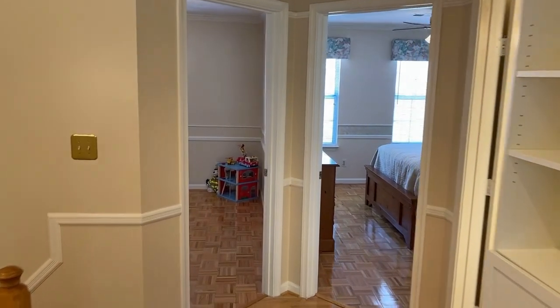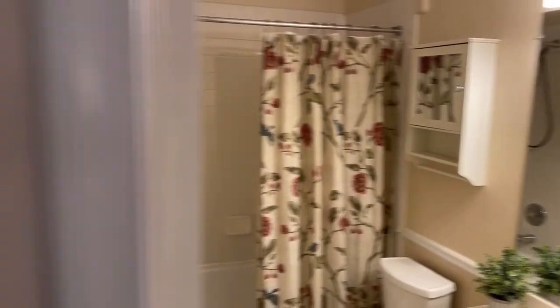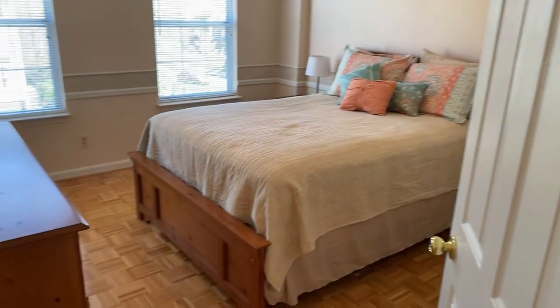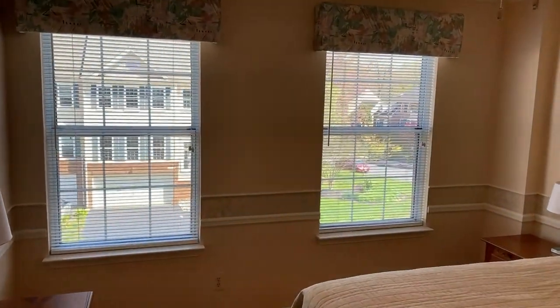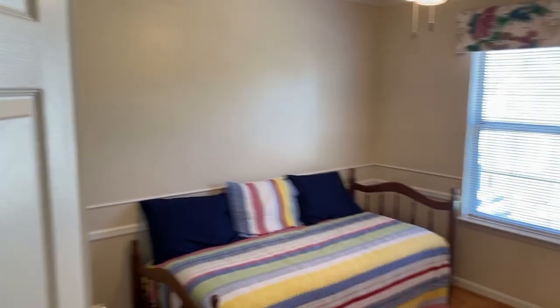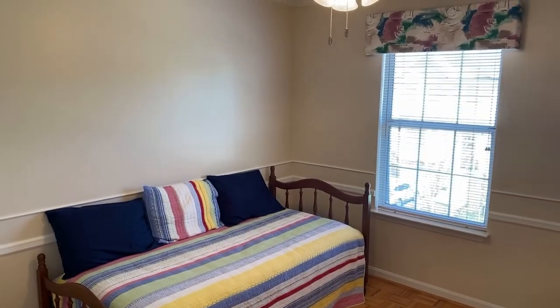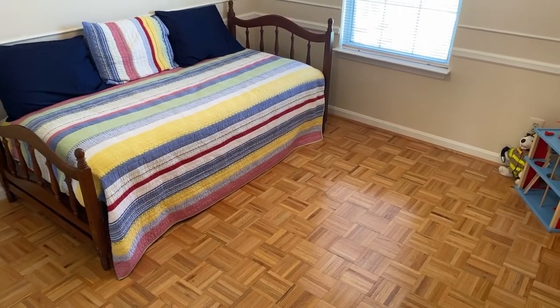Moving on to the secondary bedrooms, we've got this hall bath that they share. The secondary bedrooms have these beautifully maintained parquet floors. They're a nice size with lots of natural light and both have ceiling fan fixtures. There are three bedrooms on the upper level and two full baths up here — great size bedrooms.